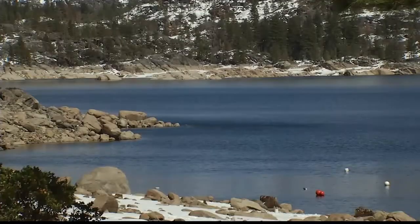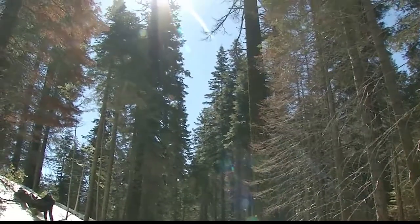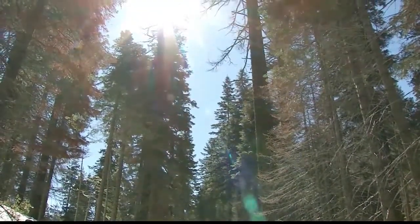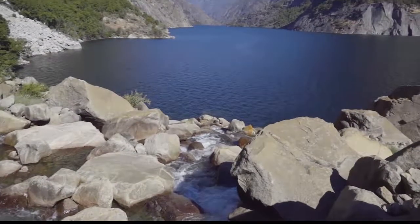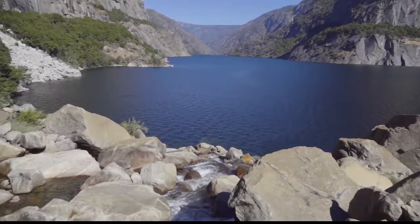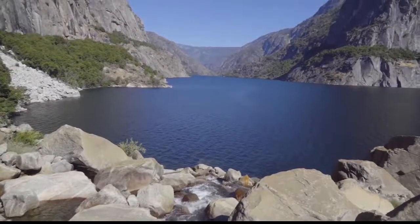If you could give somebody a word picture, how would you describe Tuolumne County? Extremely beautiful — massive trees that are towering over you, pristine lakes, crystal clear waters, abundant wildlife. This is definitely a year-round spot to vacation.